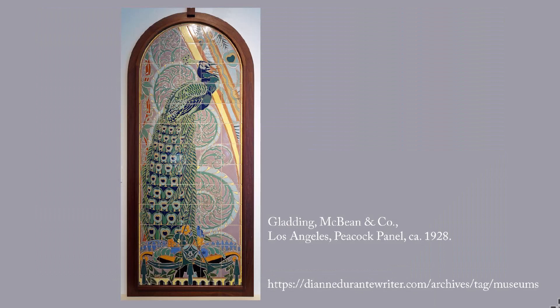And finally, another peacock — this one on a panel created for the exterior of a home in Beverly Hills, California. The Museum of the American Arts and Crafts Movement has many more works worth a look. I'd say allow three hours or so for a visit. You could also visit nearby in St. Petersburg the James Museum of Western and Wildlife Art, and the Imagine Museum, which includes modern glass.